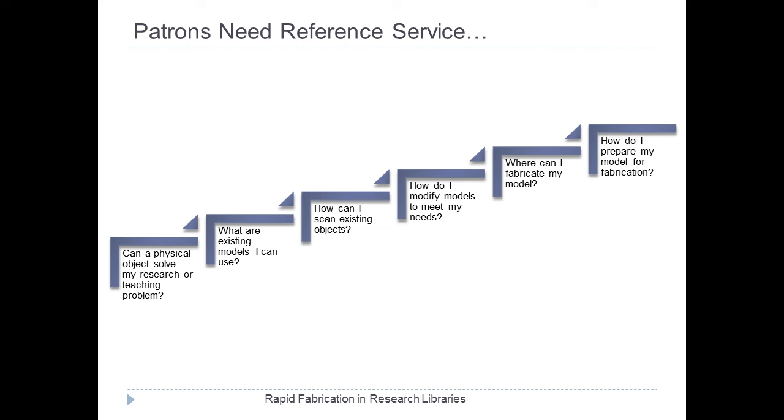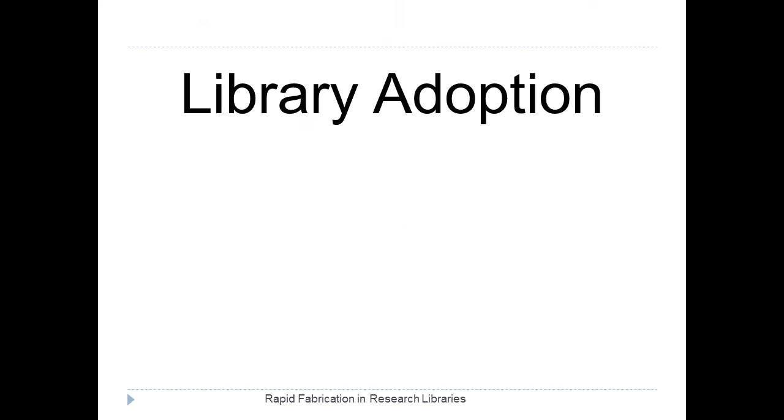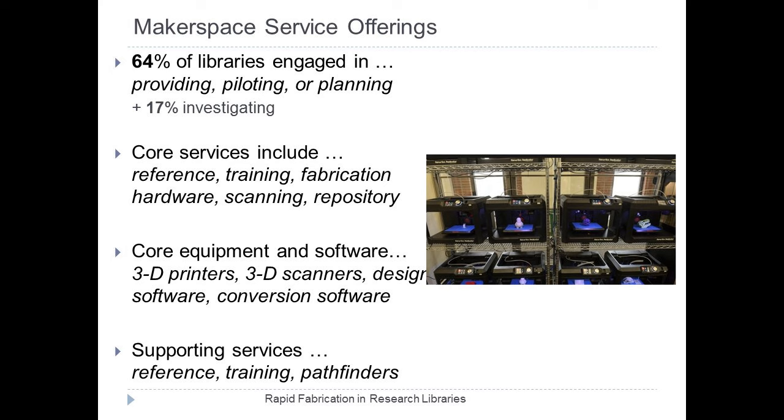Our survey focused on library adoption — the penetration of makerspaces into research libraries, and the pathways that research libraries were taking to make use of this new technology. What we found was a little surprising: many research libraries are very actively engaged in makerspaces. Of the respondents, over 60% of research libraries were engaged in either providing, piloting, or actively planning a makerspace service offering, and over 15% more were investigating. So there are a very small percentage of libraries for whom this area is not on the radar at all.